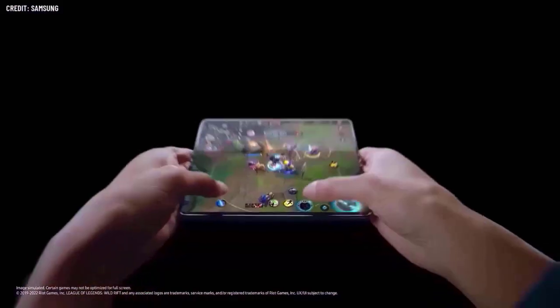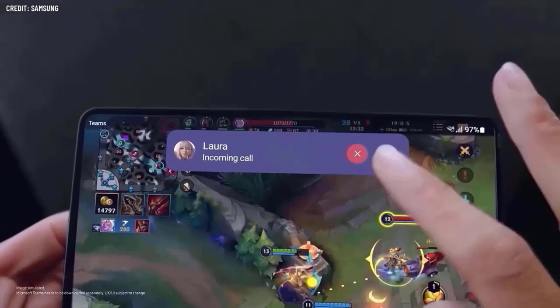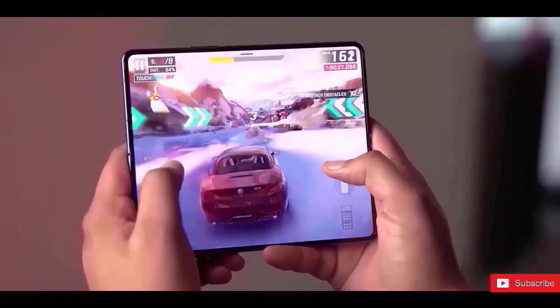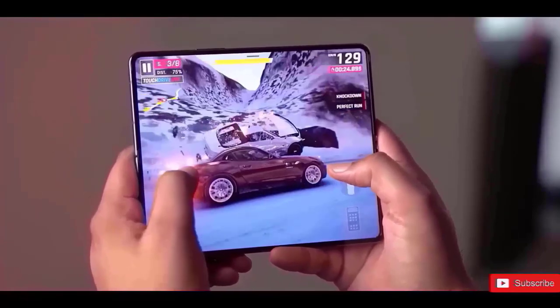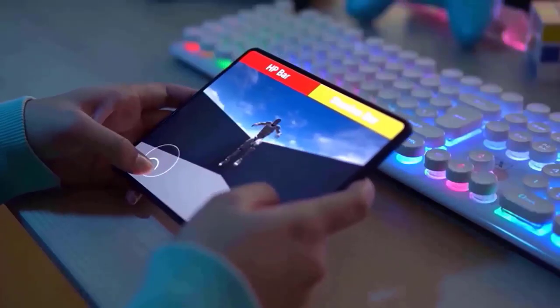According to long-running rumors, Samsung will this year improve the Galaxy Z Fold line's hinge, allowing the phone to fold entirely flat without a gap. This will shield the primary display surface from small particles like dust and dirt while the device is in your pocket.